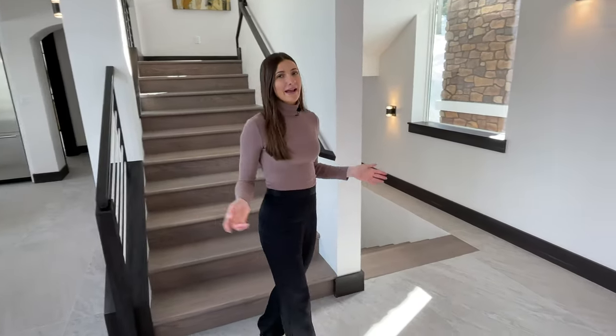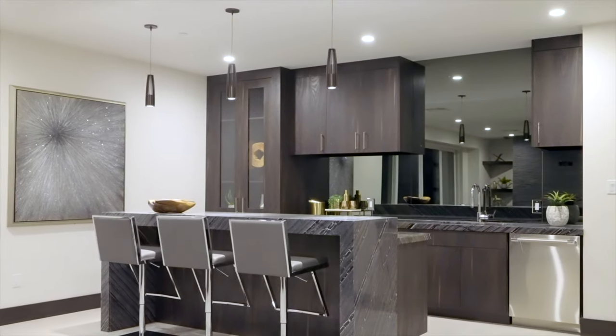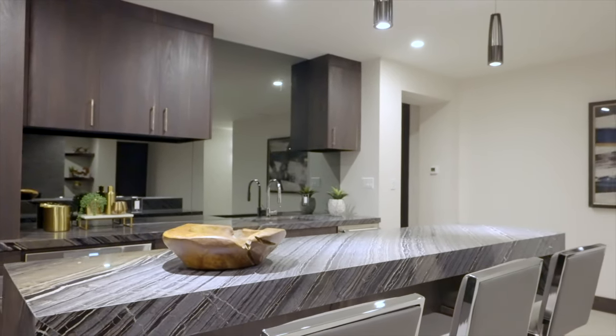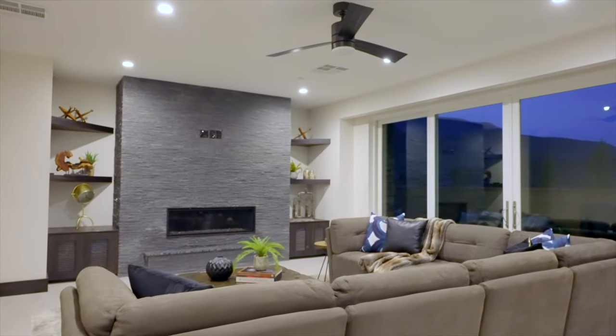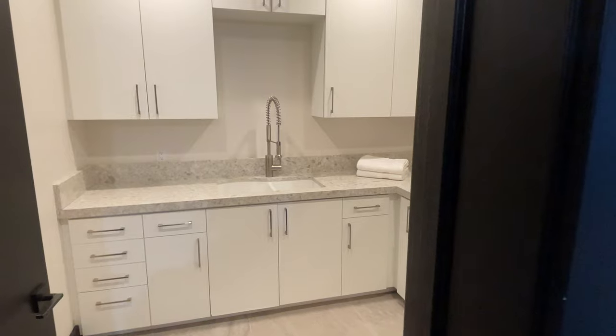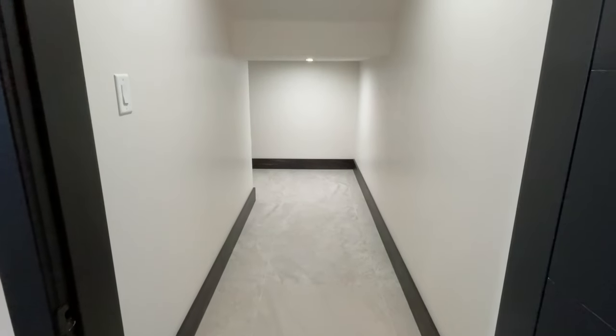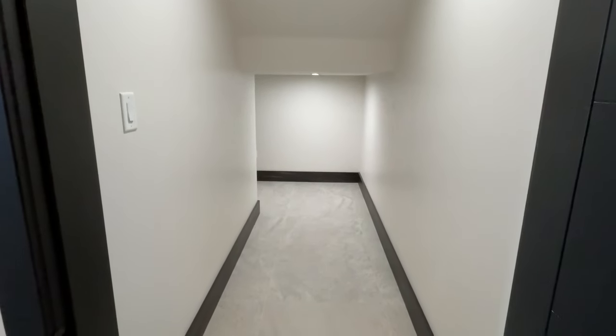We're back at the entryway, heading down to the lower level — my favorite part of the house. Off the stairs is the laundry room, which has white cabinets that match the kitchen, a sink, and a rack to hang clothes. Across the way, underneath the staircase, is a storage closet where you can keep cleaning supplies, skis, snowboards, and pretty much all of your winter gear.